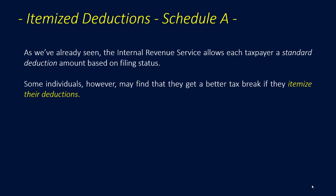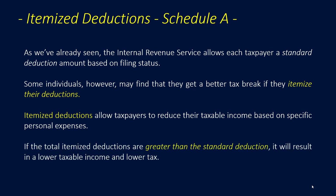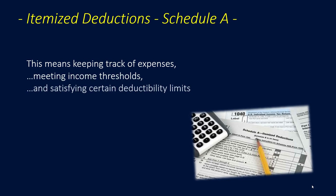The standard deduction has gone up substantially for 2018 tax returns. Itemized deductions allow taxpayers to reduce their taxable income based on specific personal expenses. If the total itemized deductions are greater than the standard deduction, it will result in a lower taxable income and lower tax. This means keeping track of expenses, meeting income thresholds, and satisfying certain deductibility limits.